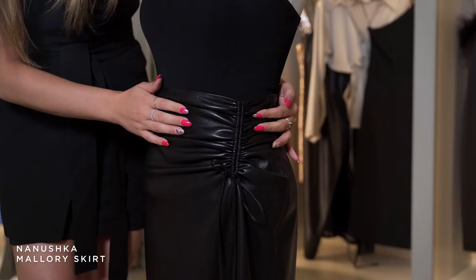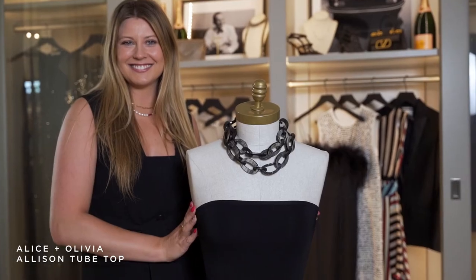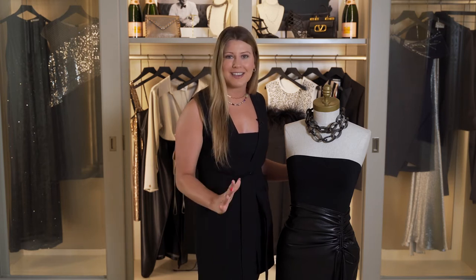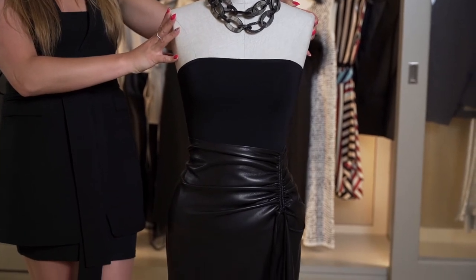For my first look, I chose this Mallory skirt in vegan leather by Nanushka, paired with this Allison tube top from Allison Olivia. I wanted to start with these two pieces because I think they create an incredibly sleek and sexy silhouette, and then really just dress it up and bring it home with the accessories.